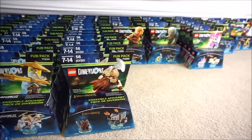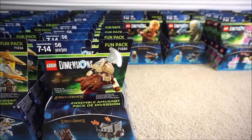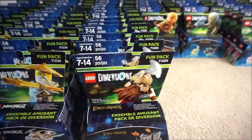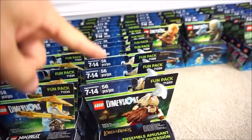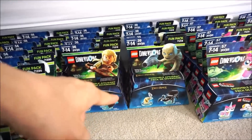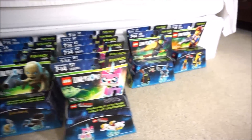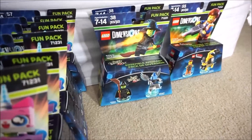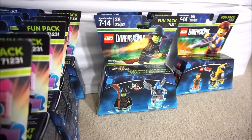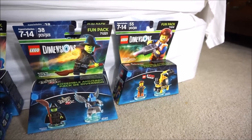The next three rows are all Lord of the Rings — 12 packs of Gimli right here, four packs of that one, four packs of Gollum, and six packs of Unikitty. I only got two packs of Wicked Witch from Wizard of Oz — do wish I got a few more of those. And one Emmett.